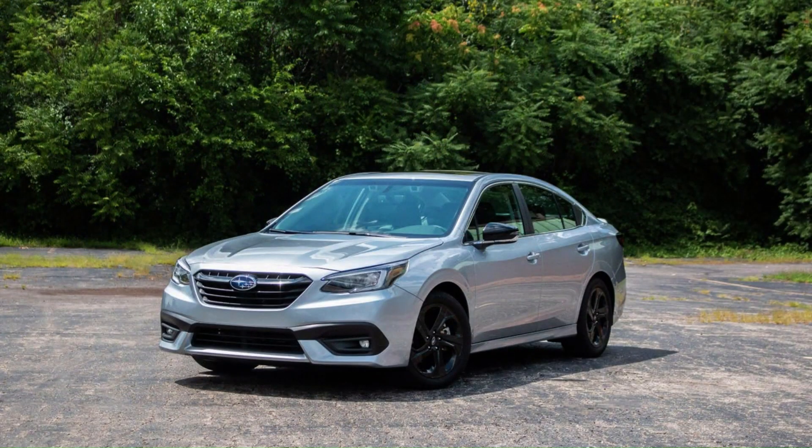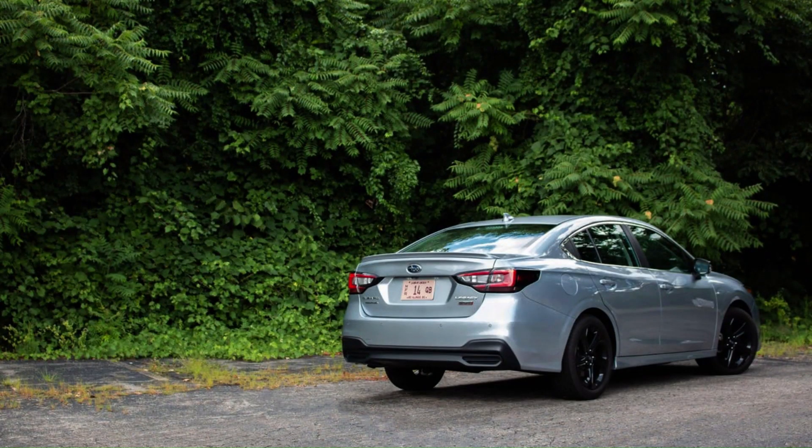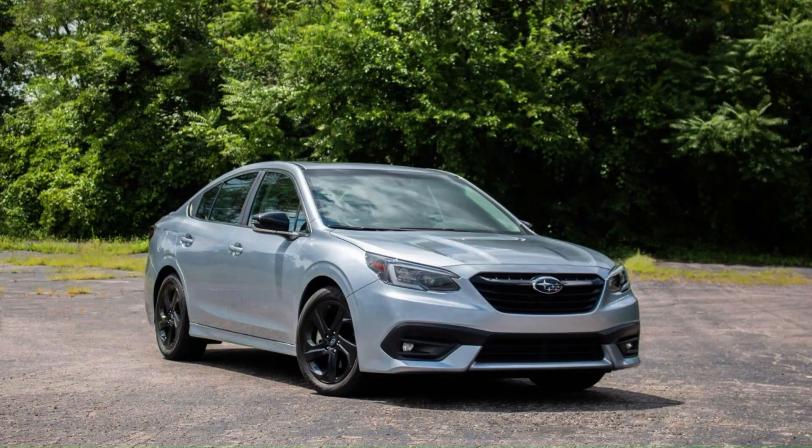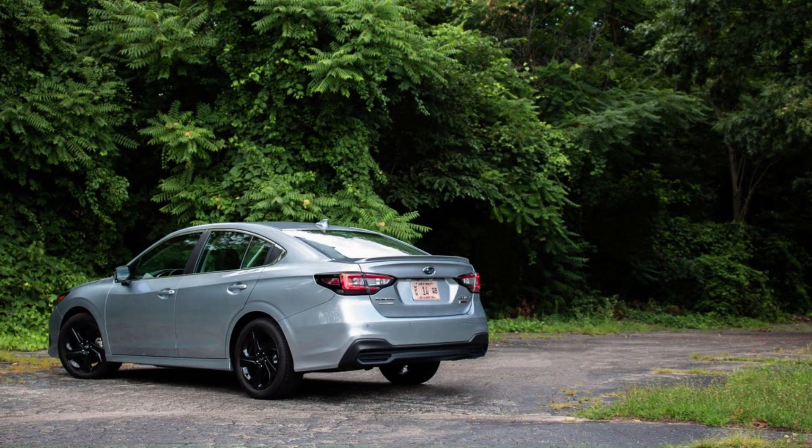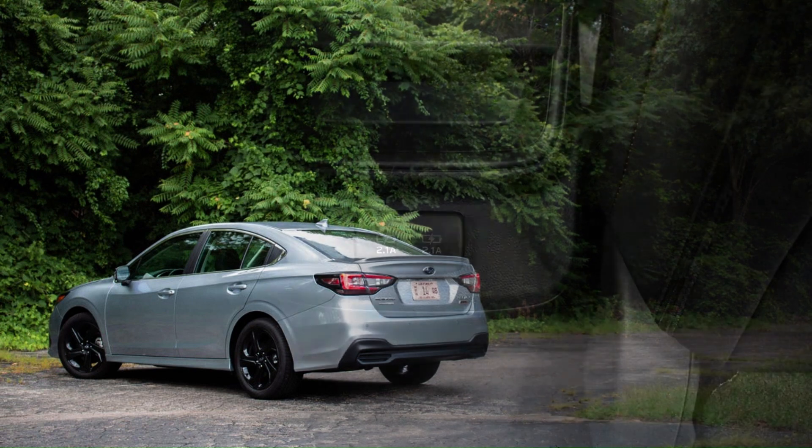Despite not looking all that different, the 2020 Subaru Legacy is a brand-new sedan. And while it might not stir emotions with its design, those who look beneath the conservative sheet metal will discover a spacious interior chock full of new technology, not to mention a more robust chassis that makes the Legacy much nicer to drive.